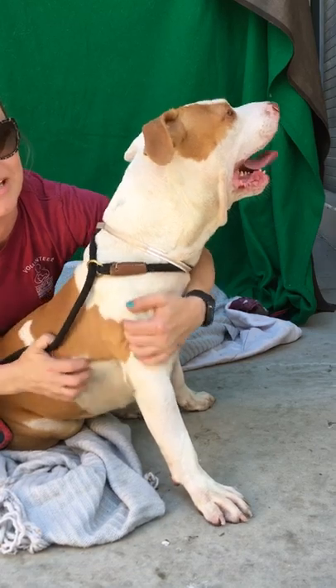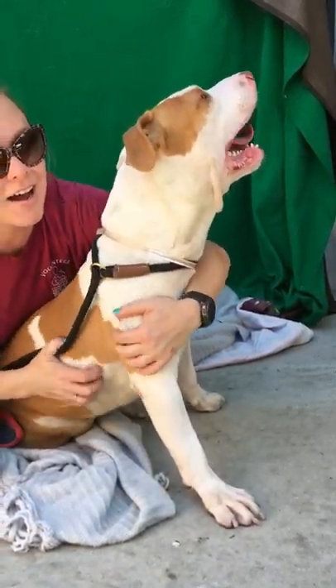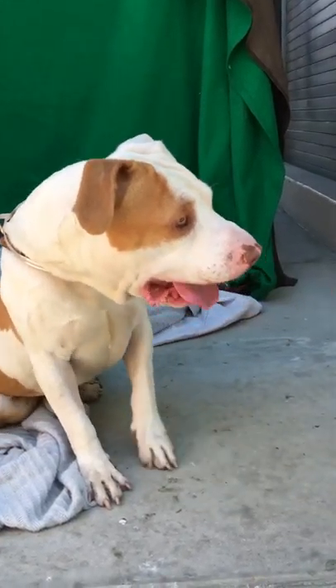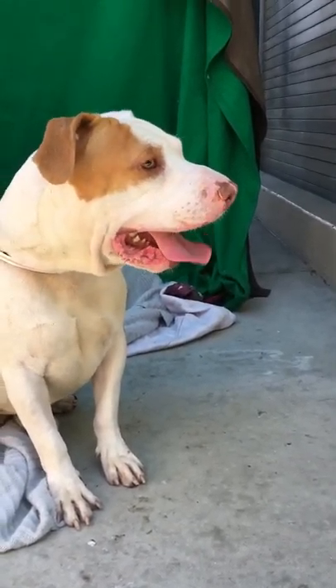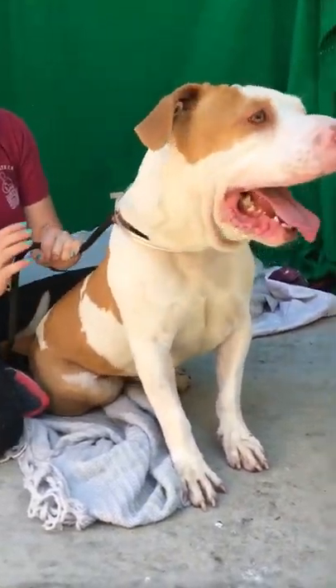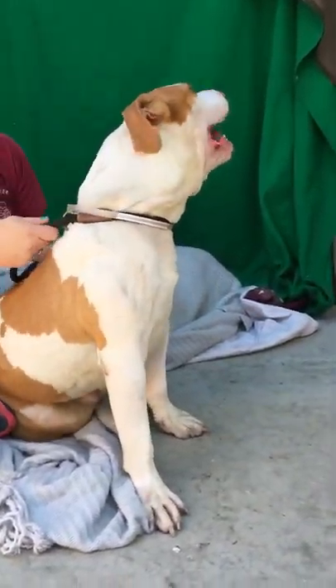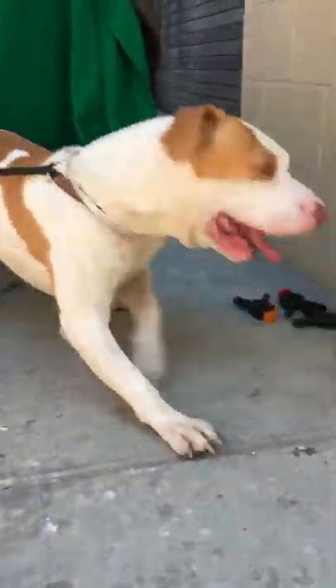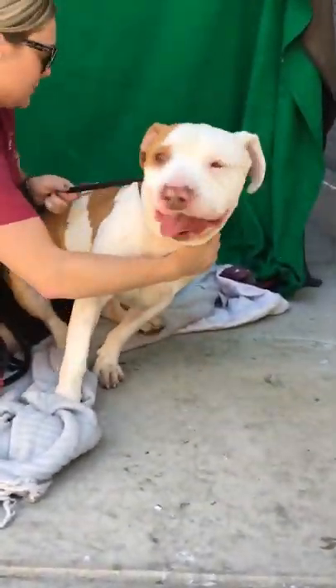He's so cuddly and sweet and kissy, and fun — such a goofball. I wouldn't say he's like the leading man; he's more like the best friend who's kind of quirky, but then in the end is really the catch. Yes, I can see that with him. He is a little bit of a lap dog.